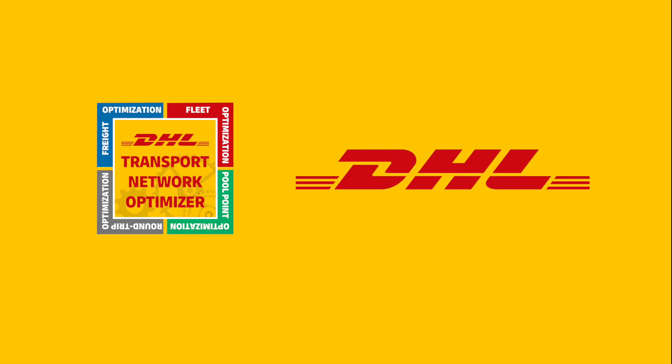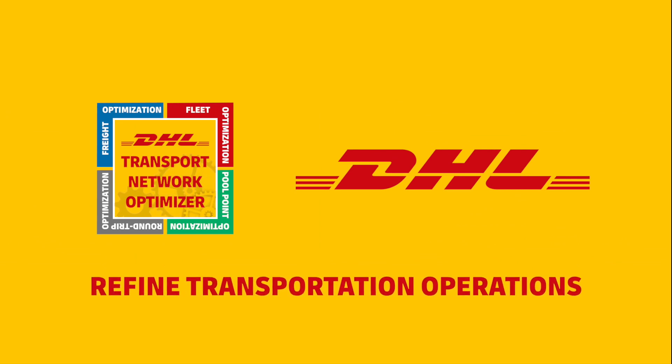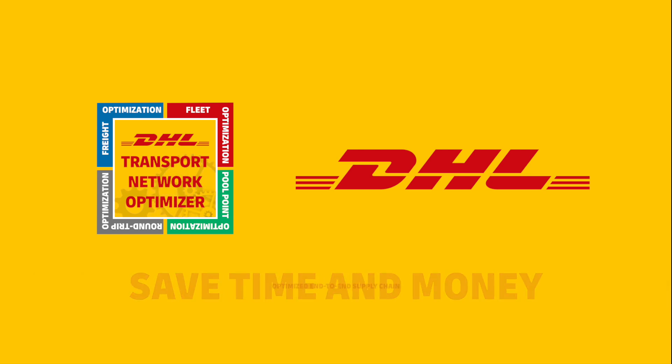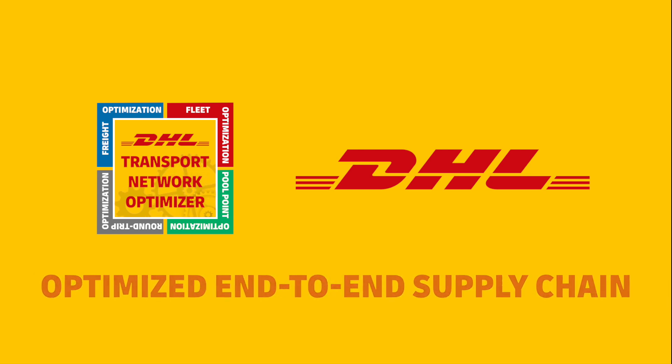Learn more about how this game-changing technology can refine your transportation operations, save you time and money, and create an optimized end-to-end supply chain.